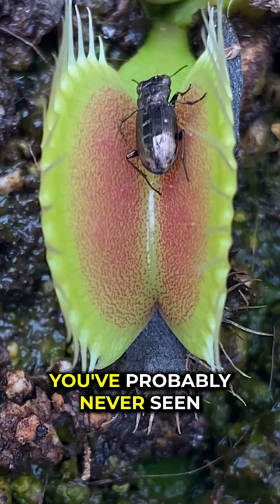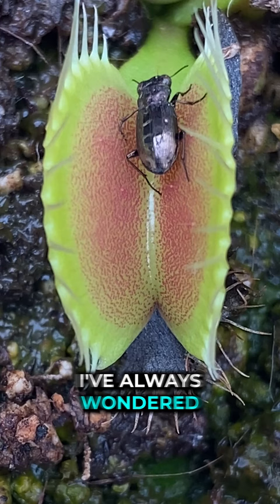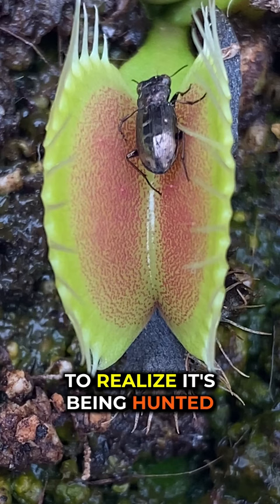You've probably never seen a Venus flytrap play with its food. I've always wondered if a beetle would be smart enough to realise it's being hunted, and if so, will it escape before it's too late?